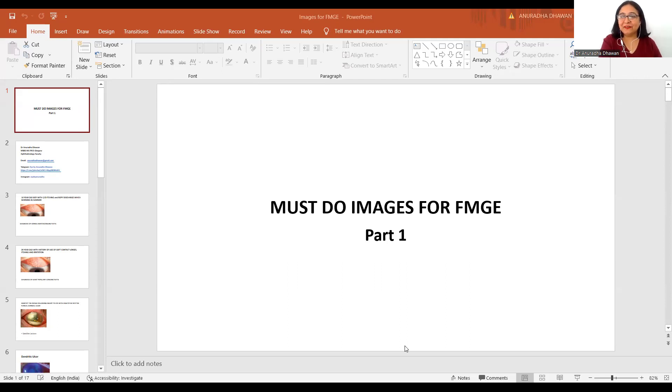Welcome, my dear friends. It's Dr. Anuradha Dhawan here, and today's video is a quick revision of your important images for the upcoming FMG exam. This is part one of the video, in which we'll be discussing mostly the interior segment images, and there will be another part two video in which we'll be discussing the important front desk images.